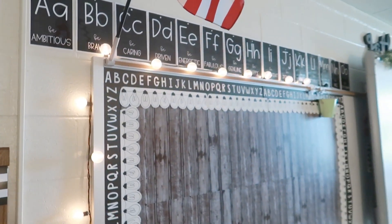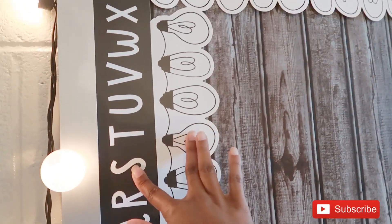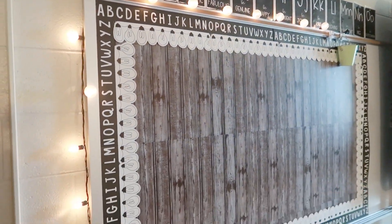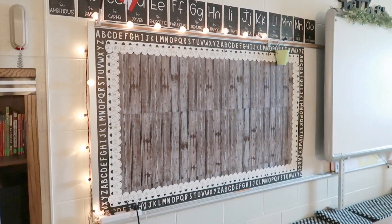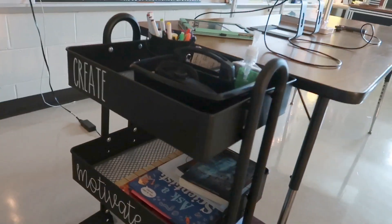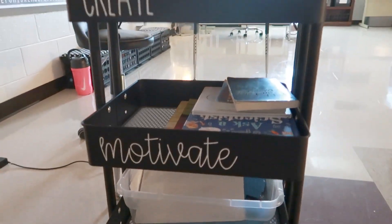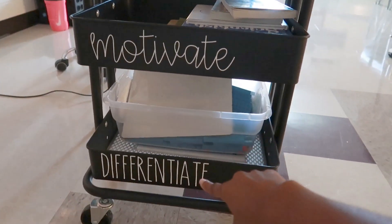Over here are my alphabet letters, and this is my virtual setup. These are the Target Dollar Spot borders, and this is contact paper from Walmart that I put up as my backdrop. I have little twinkly lights around it, so whenever I'm on live sessions, this is the background my students see. This here is my little tool cart — Elementary in the Mitten showed her cart, so it made sense for me to have one too.